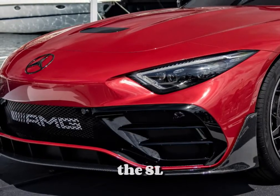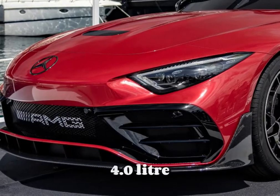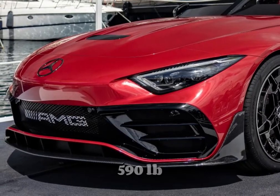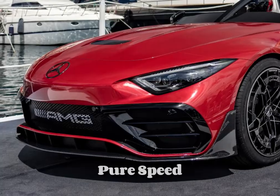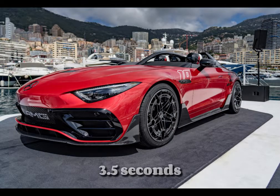At its core, the SL-AMG Pure Speed is powered by a twin-turbocharged 4.0-liter V8 engine, delivering an exhilarating 577 horsepower and 590 lb-ft of torque. This powertrain ensures blistering acceleration, with the SL-AMG Pure Speed achieving 0 to 60 miles per hour in approximately 3.5 seconds.